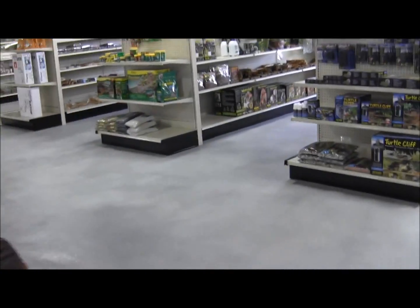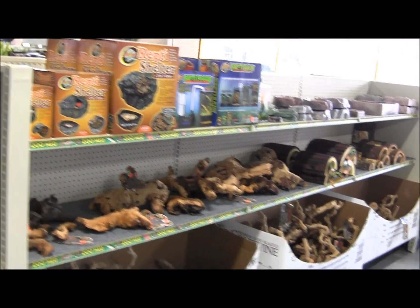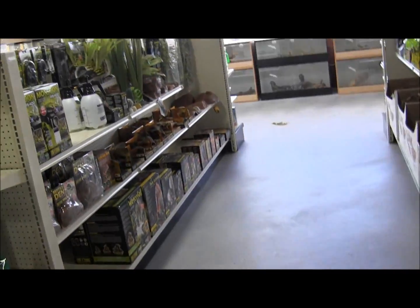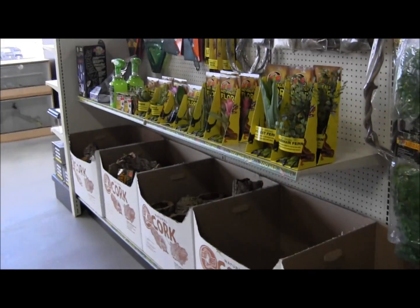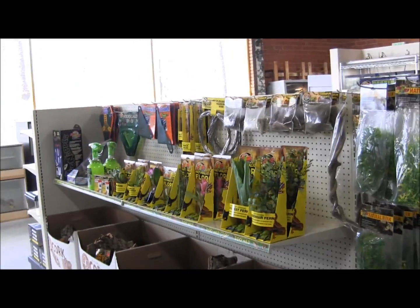That's just how big the store is — we've got even more wood products down here, foggers, hiding spots, more aquatic turtle things, more decor. And here you can see we've got all of these caves and stuff for your reptiles. And over here, even more decor — there's no reason your cage should ever look ugly. You should always have pretty cages because look at how much stuff there is to put in it.